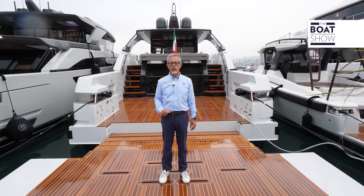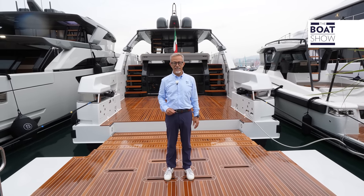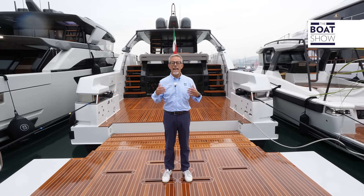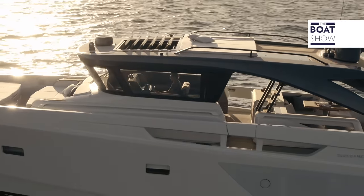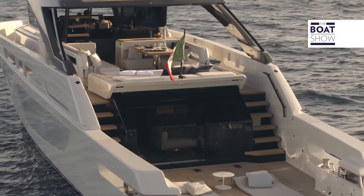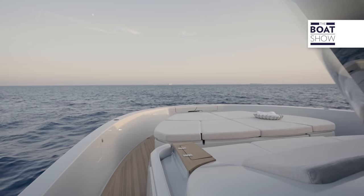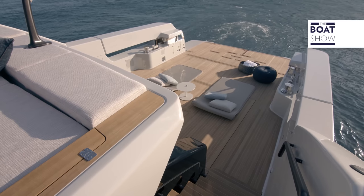Blue Game continues to innovate the style and function of yachts, and this BG72 is the latest expression of a new way of living on board in wide open spaces. In this project, the lower deck has been ennobled — it has become a place to live even during the day, inside and out. A new concept that is increasingly appreciated.